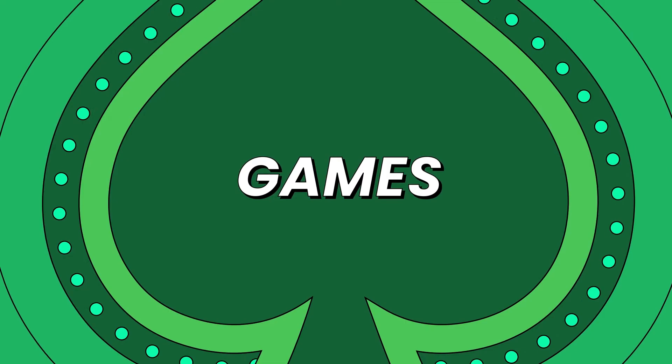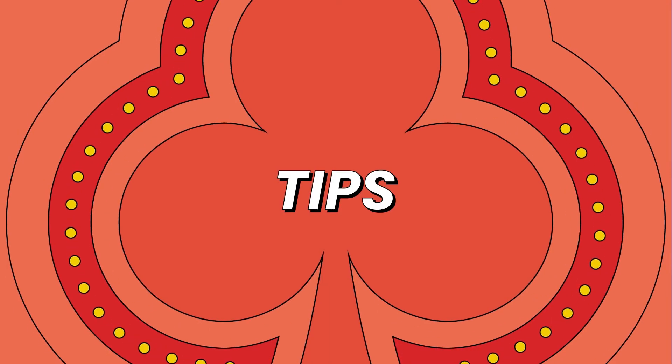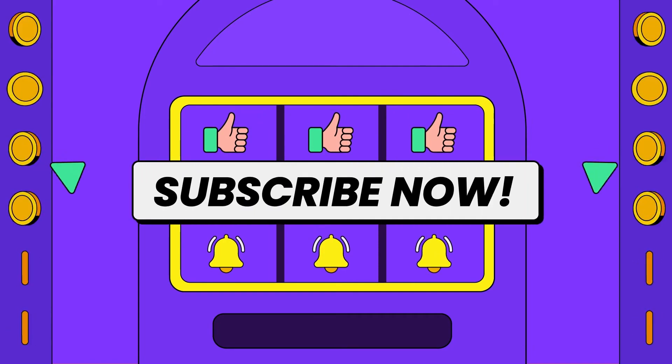Best reviews, new games, the latest promotions, gambling tips and strategies — don't forget to like this video and subscribe to my YouTube channel.